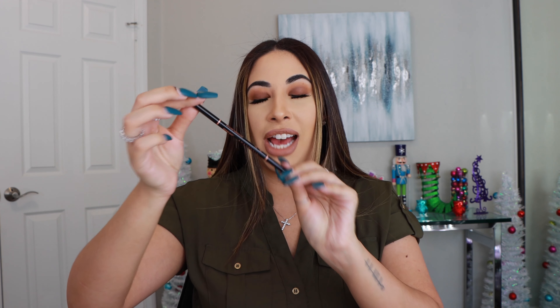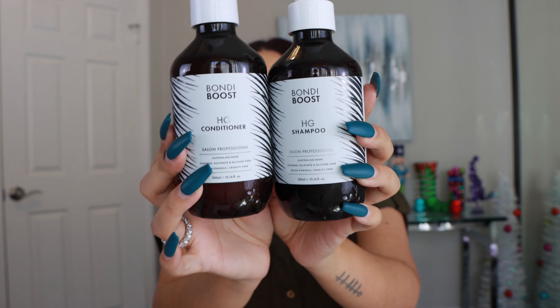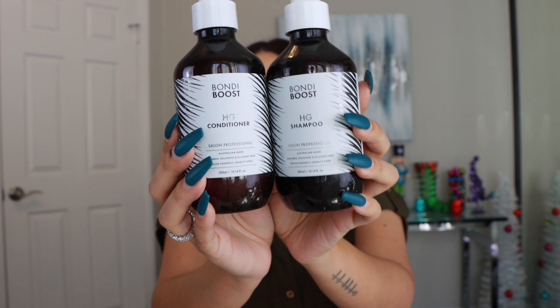Next up is this foundation from Shiseido — the Future Solution LX Total Radiance Foundation with SPF 20. I loved this foundation and I got it in the shade Neutral 2. This one is definitely pricey — I think it retails for around $92, whereas their others are around $47 — but I would definitely buy this again. I absolutely loved it. I loved the full coverage and the way it made my skin look and feel. It's a great foundation.